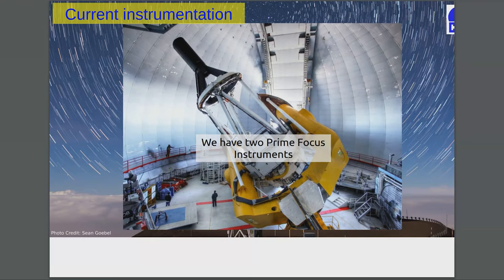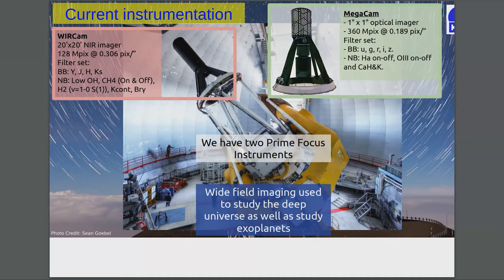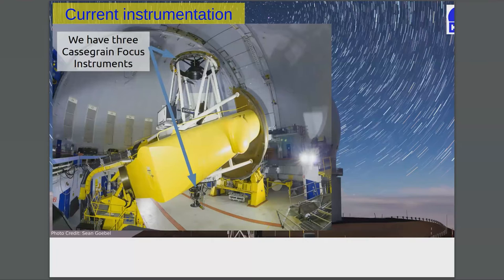We have two prime focus instruments — basically the wide-field portion of the observatory. The first one is called WIRCam, an infrared imager, 20 by 20 arcminutes, 128 megapixels. The second wide-field imager we have is MegaCam. I encourage you to see Dr. Heather Flewelling's talk on this. Our wide-field imaging is used to study the deep universe, exoplanets, and asteroids.